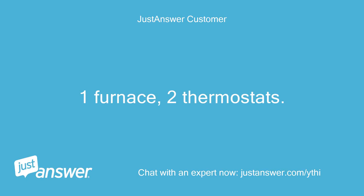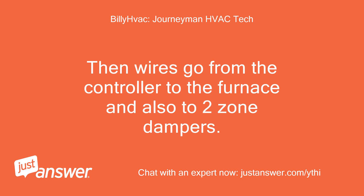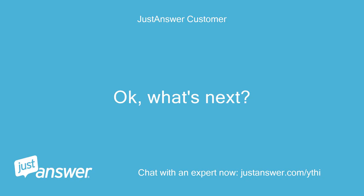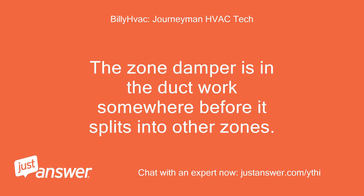One furnace, two thermostats. Okay, we are on the same page. The thermostat is wired to a zone controller, likely near the furnace. Then wires go from the controller to the furnace and also to two zone dampers. We need to find where your upstairs damper is, then see if it is stuck open. Is the damper typically connected to the furnace? If so, I'll need to head up to the attic. The zone damper is in the duct work somewhere before it splits into other zones.